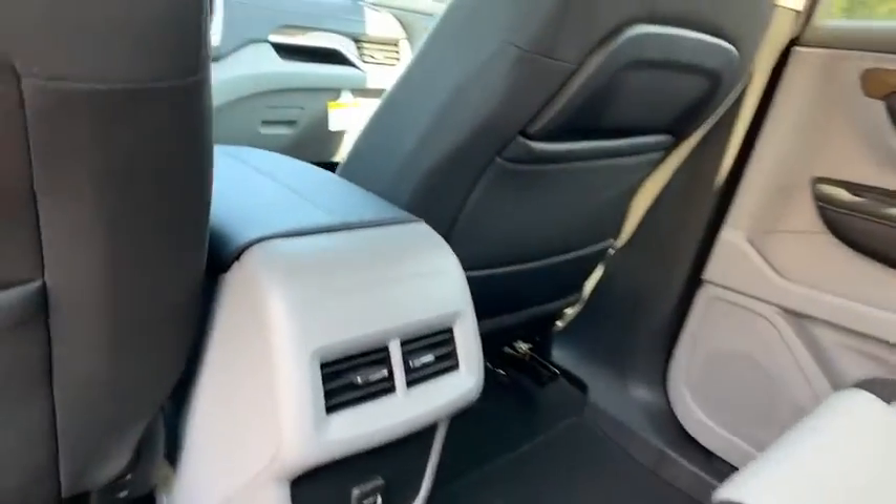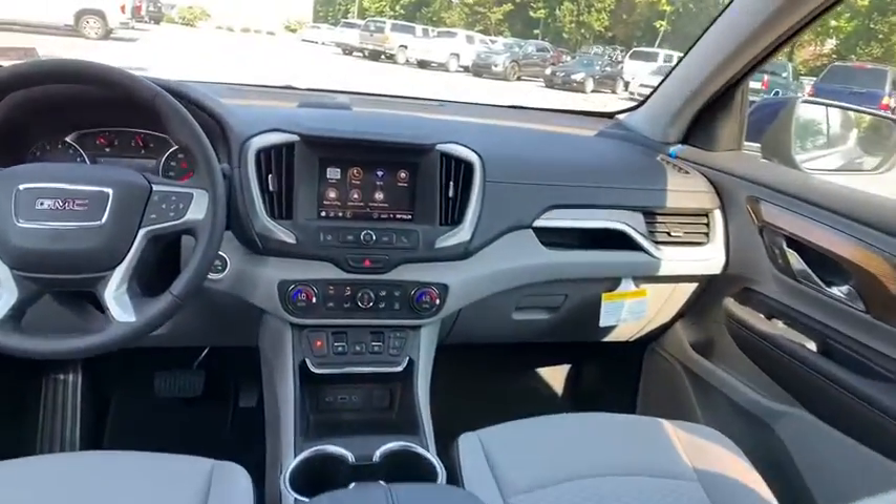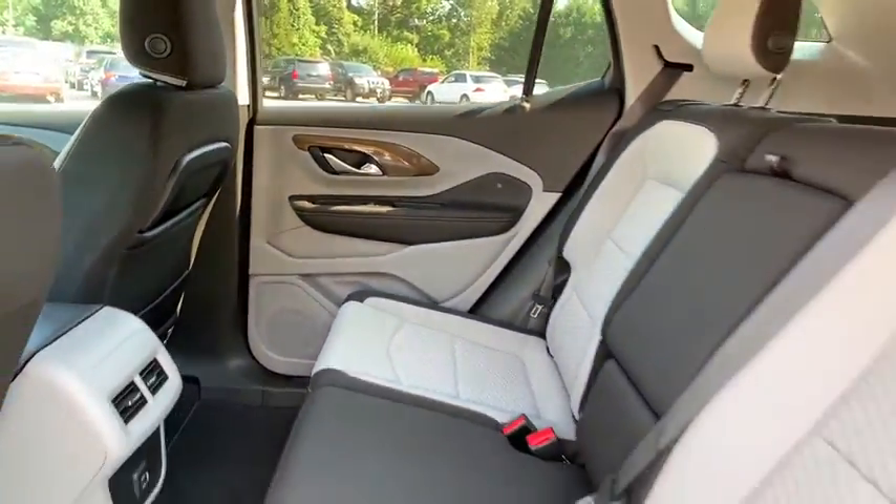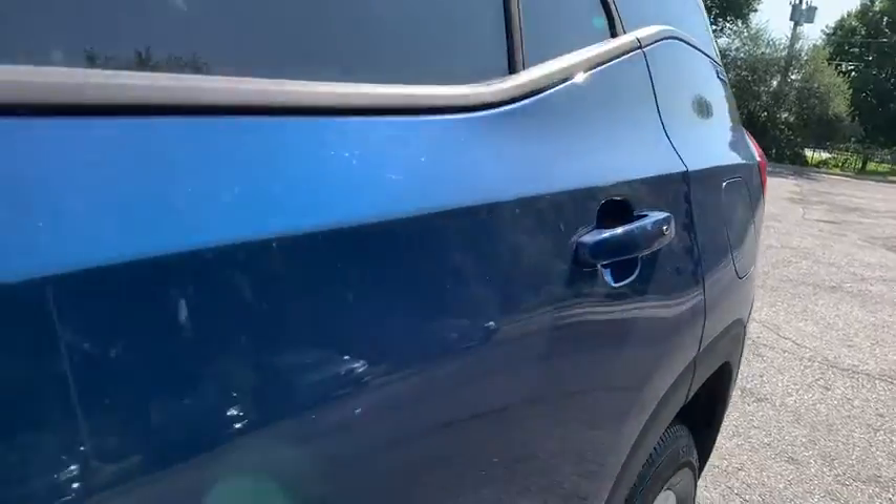Security system, remote keyless entry, panic alarm, overhead console, brake assist, dual zone climate control, tachometer. This beauty is sure to make you the talk of the neighborhood, so call or drop in for a test drive today.